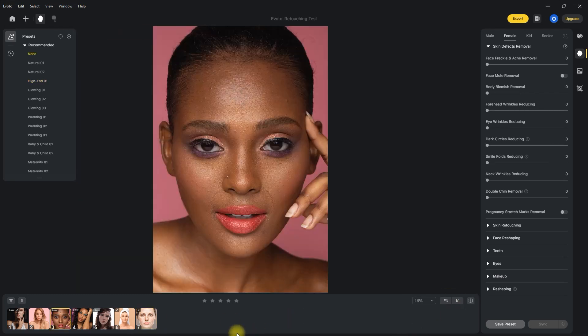How about we try the other presets? Let's try the natural one. Not bad — the edit is subtle, but there is a difference. We can click this icon right here to reset the image. Let's try natural two — it's even better. Let's see what the high-end preset does. I'm super impressed.